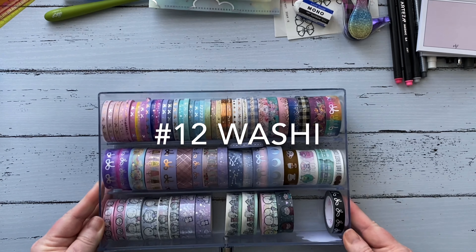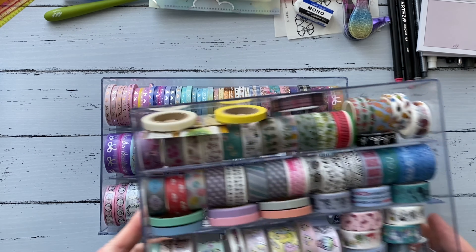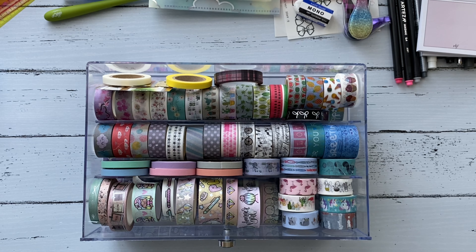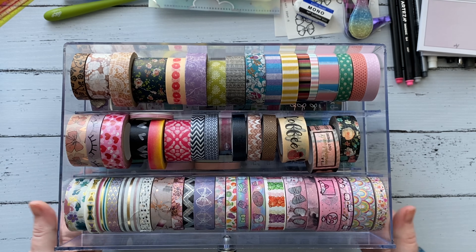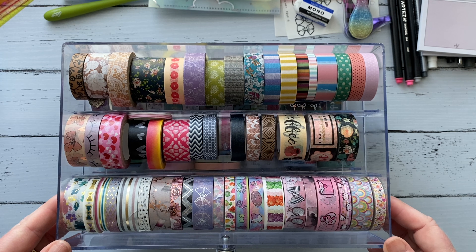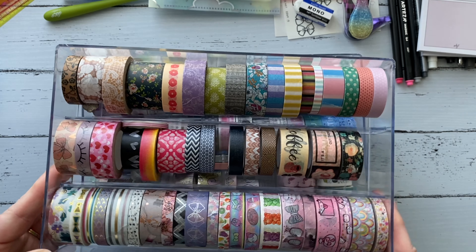The last thing on my favorites list is washi. I use washi a lot. Here's one of the drawers in my collection, here's the second drawer, and here's the third — it's a three-drawer container I got from Michael's. I keep my washi collection strictly within this organizer. If it gets full I'll do a de-stash and sell some or send some in happy mail, but I try to keep it within that organizer so it doesn't get out of control.